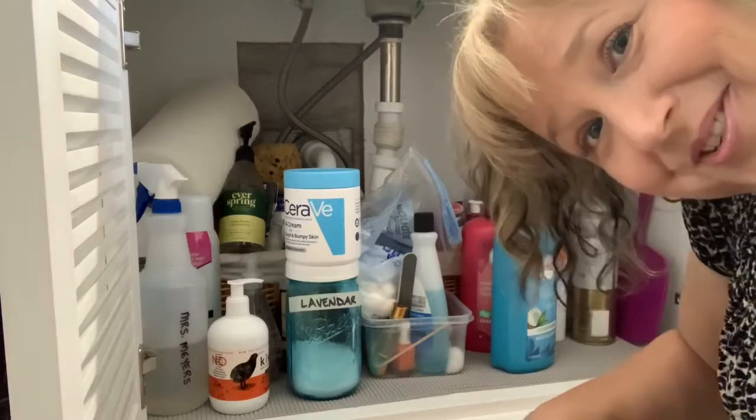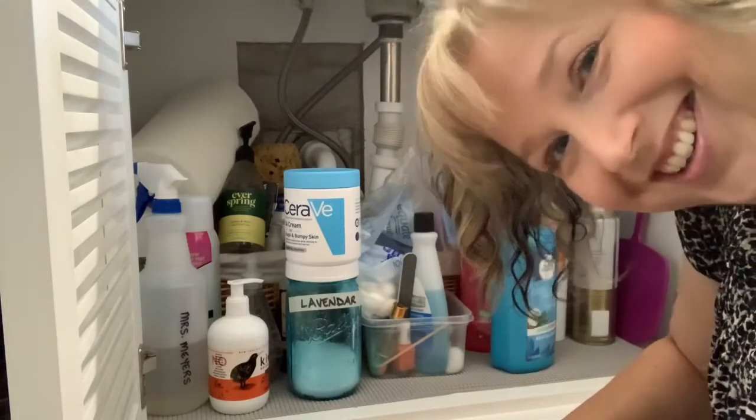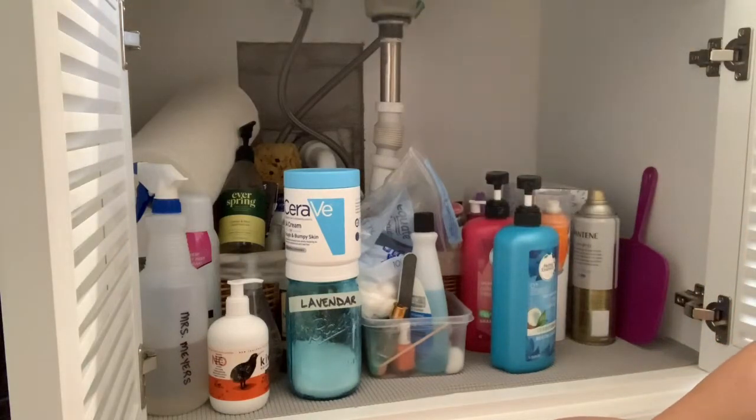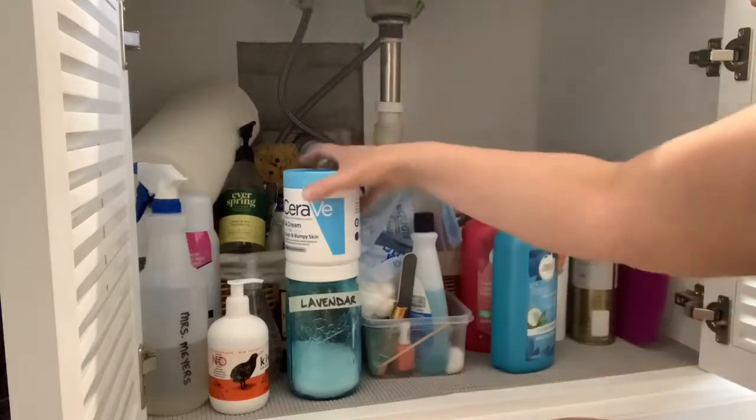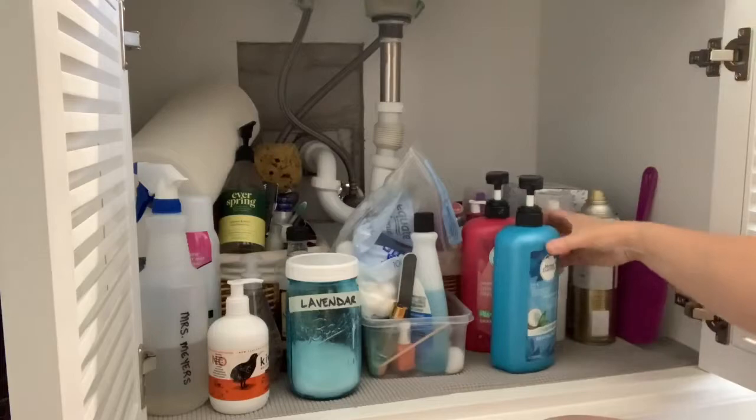I've managed to get down on the floor — let's see if I can get back up when we're done! I'm just going to start pulling things out and see what we have. We'll work from right to left, that makes the most sense.